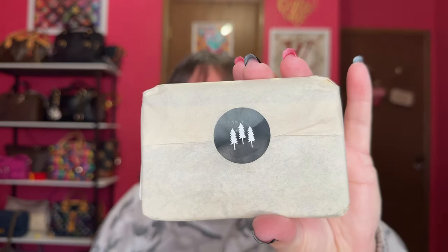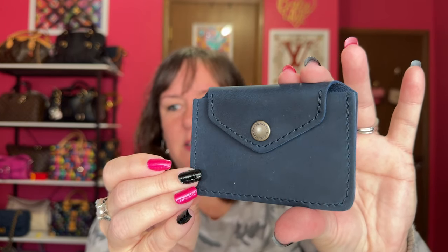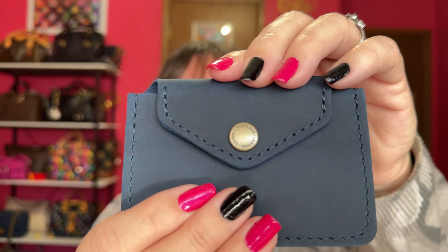This is called the Love Bug wallet. I'll tell you the color in a minute. How cute — they put a lot of time and effort into packaging. I got it in the color deep water, which is a dark navy blue. I'd never seen one of these in any videos. This is what the inside of the Love Bug wallet looks like — it's just a little card holder. I'm sure it'll fit probably four or five cards.